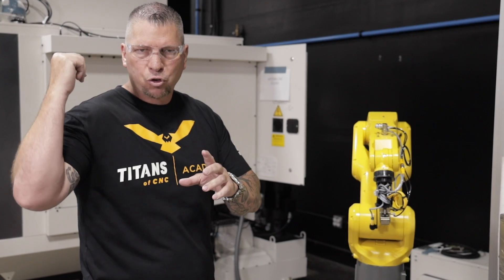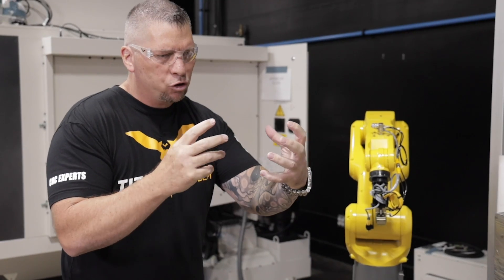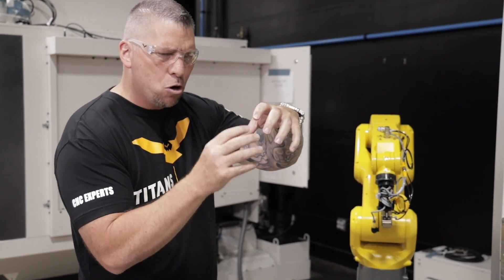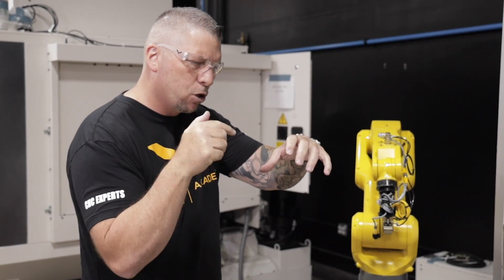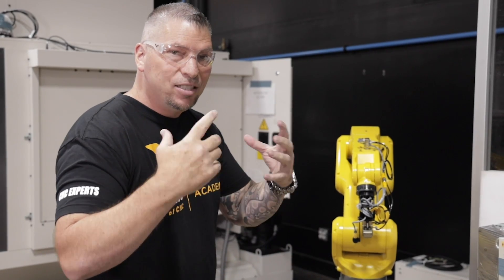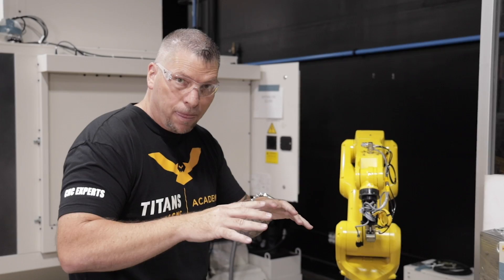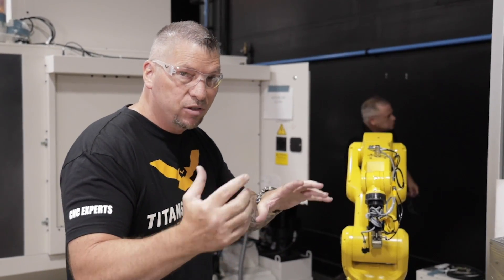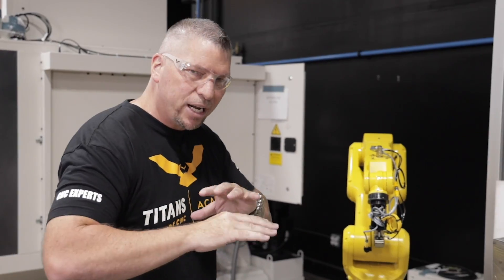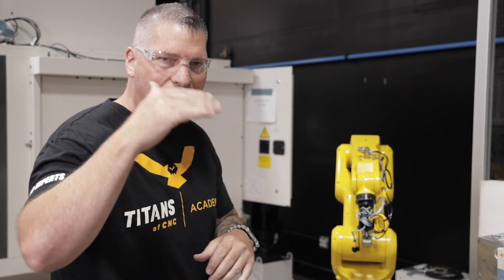We're going to teach not just how to program a robot or a machine, but how to have the robot communicate with the machine — how to put chunk vices up and have the robot come in and systematically grab the part, flip the part, drop it back in, and run lights out. Now these companies that felt like they couldn't manufacture in our own country, because of automation and the technology, can actually bring that work back and manufacture right here.